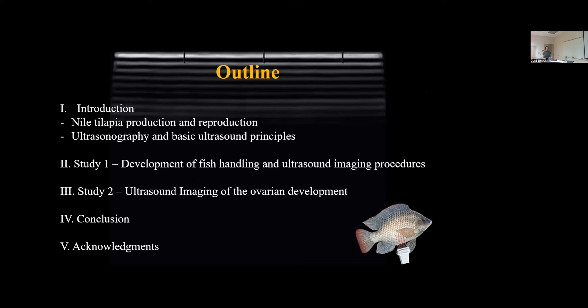There's going to be a lot of information and a lot of new information for some. So the outline starts with an introduction, some brief global production of Nile tilapia, some reproductive biology of tilapia, and the issues associated with the reproductive biology of tilapia. We go into ultrasonography — the history, the background, and basic ultrasound principles — which will assist us through the development of fish handling and ultrasound imaging procedures, which made up the first study, followed by the second study on ultrasound imaging of the ovarian development, and then a conclusion and acknowledgement.